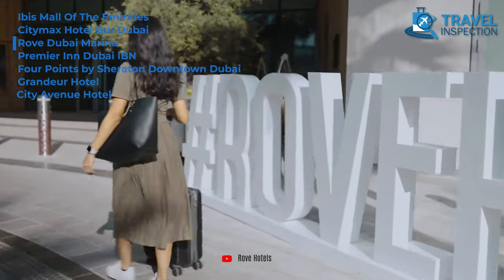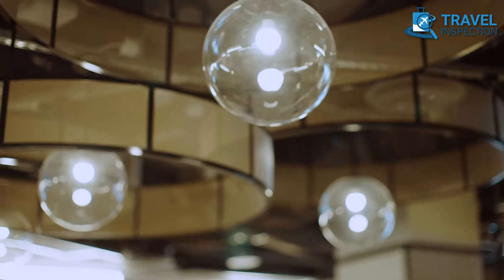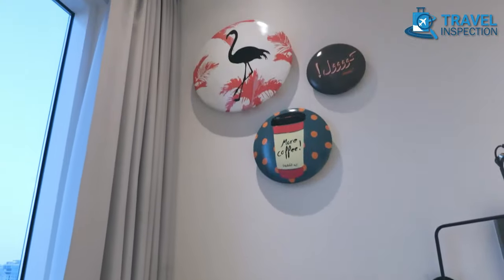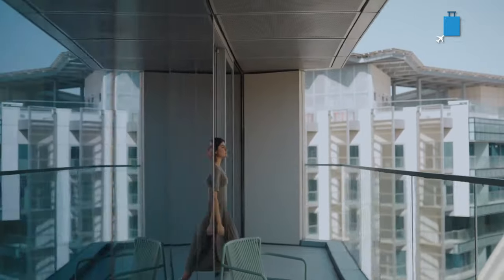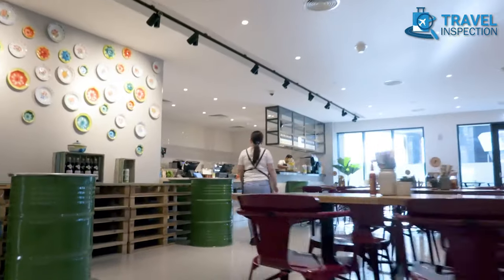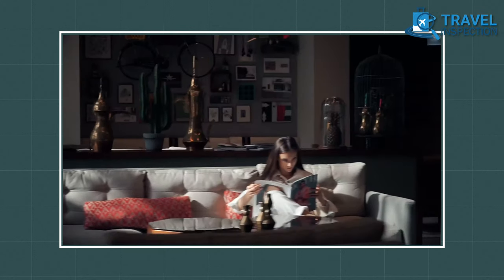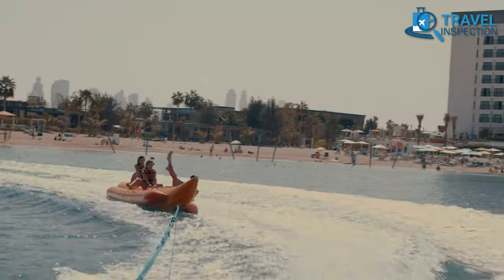Next, we have Rove Dubai Marina on our list. Its stylish and contemporary design is inspired by the maritime history of the area, with nautical-themed interiors that create a memorable atmosphere for guests. With its prime location in the Dubai Marina area, modern design, and well-equipped rooms, this hotel offers a comfortable stay for both business and leisure travelers. Rove Dubai Marina offers a hassle-free stay at nearly $90, and its family-friendly amenities such as a swimming pool and children's play area make it the perfect choice for a family vacation.